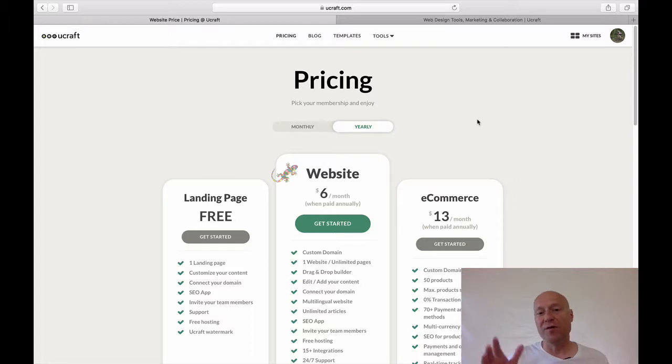So that's really thing number one — the annual pricing versus the monthly pricing — and understanding that the prices you are seeing by default are annual prices.